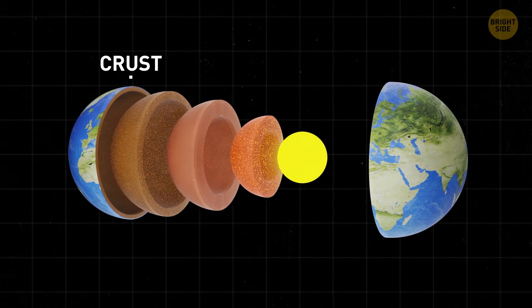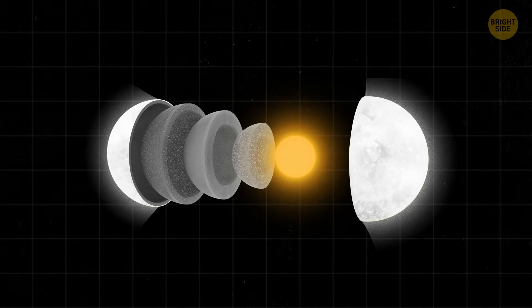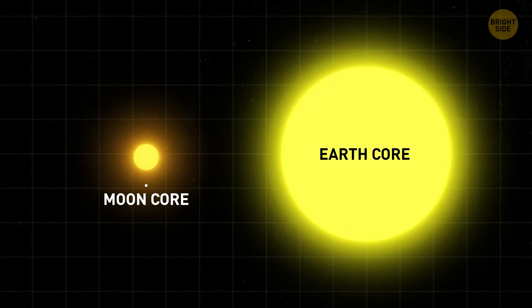Remember those school lessons about the crust, mantle, and core? Much like the Earth, the moon is made up of layers — a crust, mantle, and core. However, the moon's core is much smaller compared to ours.